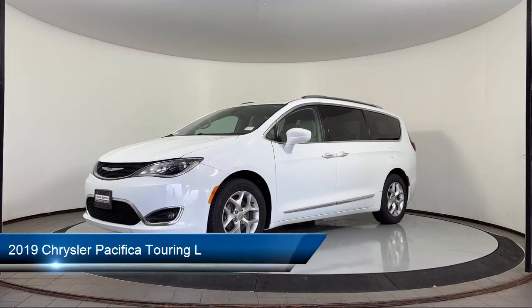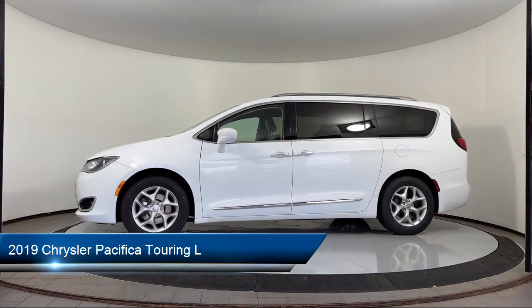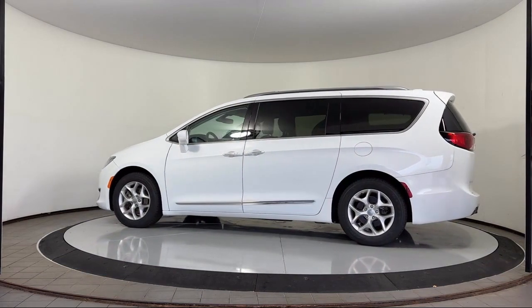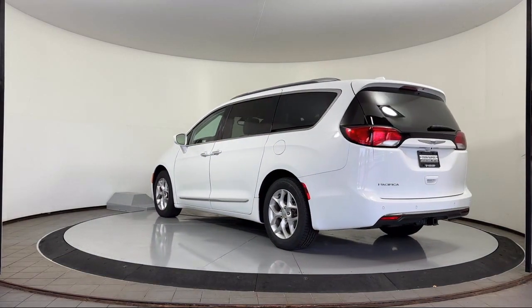It comes equipped with blind spot and cross path detection, park view rear backup camera, trailer sway dampening, 5-year Sirius XM traffic service, and HD radio.